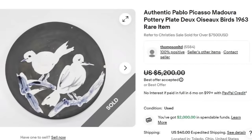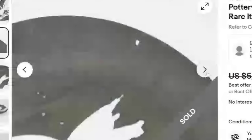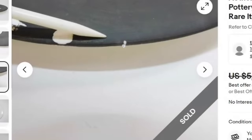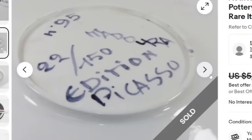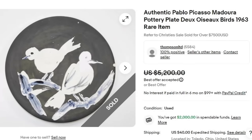With this Pablo Picasso Medora piece we are up to our top five. This is a Pablo Picasso Medora pottery plate — dos oso birds, 1963, rare item. They say to refer to the Christie's sale, which sold for over $7,500. This one they accepted a best offer on $5,200 plus about $40 in shipping. There looks to be a couple of small paint chips they are clearly showing. On the back it is marked 22 of 750 edition Picasso from 1995. When you have something this valuable, make sure to show every possible defect. A great sale at $5,200.